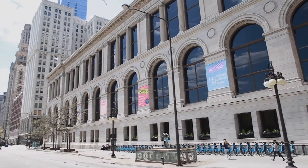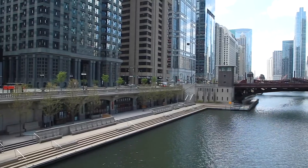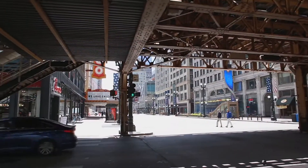Best of all is the prime location in historic Bronzeville with a lively dining scene, cultural venues, shops, and conveniences. Don't let this one slip away.